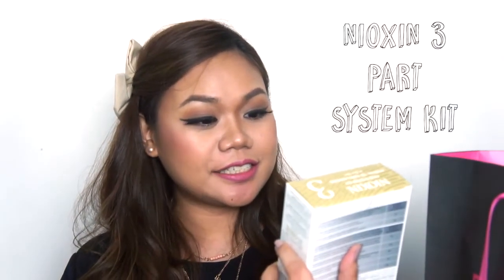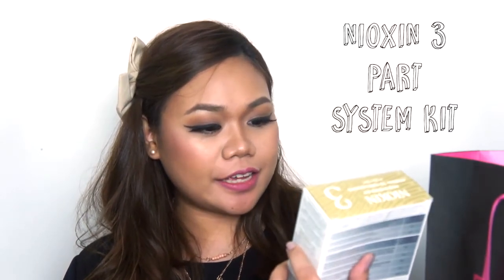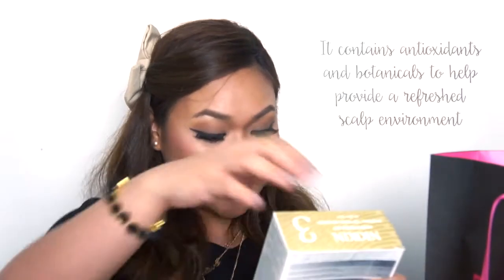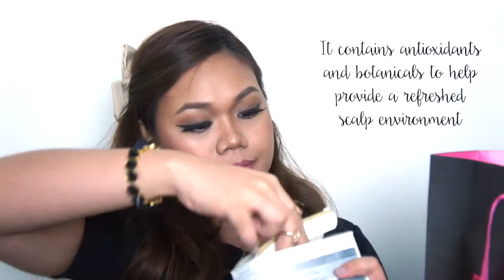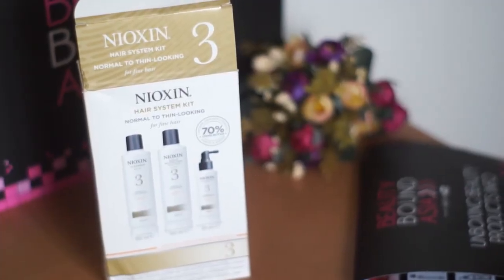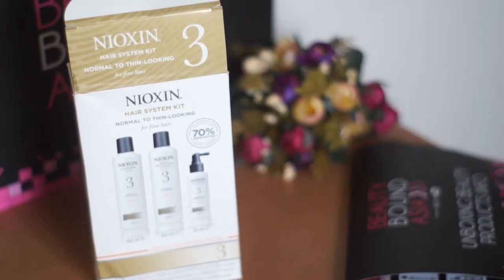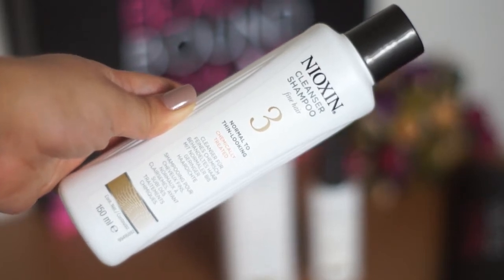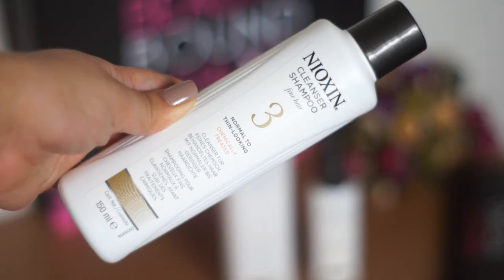The first box says Nyok Sin hair system kit — normal to thin, for fine hair. It promises to give you thicker, denser looking hair in just four weeks. Wow, that's nice — it's made in the USA. Let's open up the box. So there's a shampoo, a conditioner, and another item here — the scalp treatment. There's the shampoo, and there's also documentation inside the box.